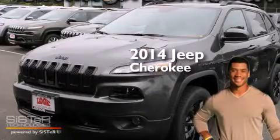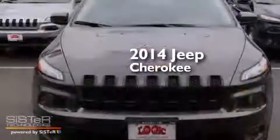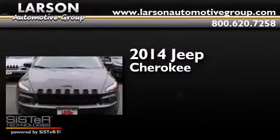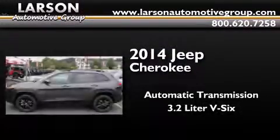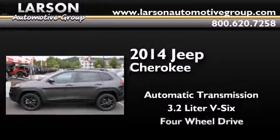This is a brand new 2014 Jeep Cherokee. This SUV has an automatic transmission, a 3.2 liter V6, and four-wheel drive.